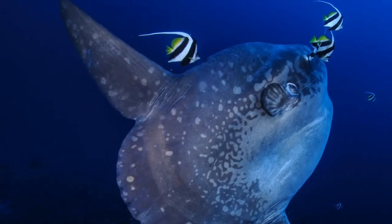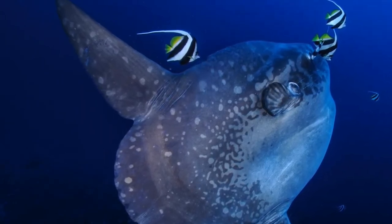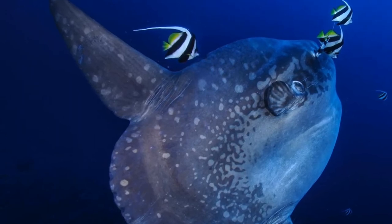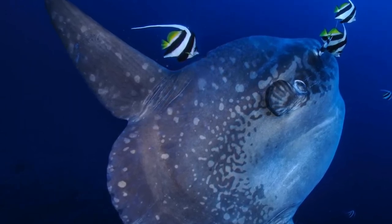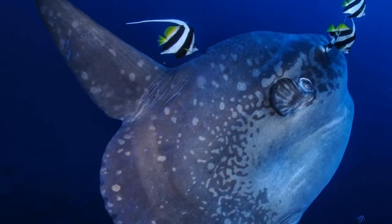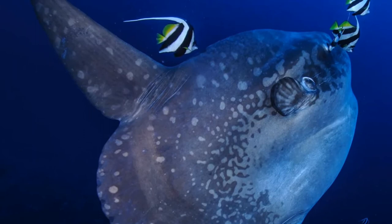Eighth, in German they are called swimming heads. The German term for a sunfish is "schwimmender Kopf," meaning swimming head — a pretty apt description of their appearance. Ninth, they are the namesake of the world's most popular sailboat. The Sunfish sailboat, first developed in the late 1950s, was designed to be something like a surfboard with a sail on it.